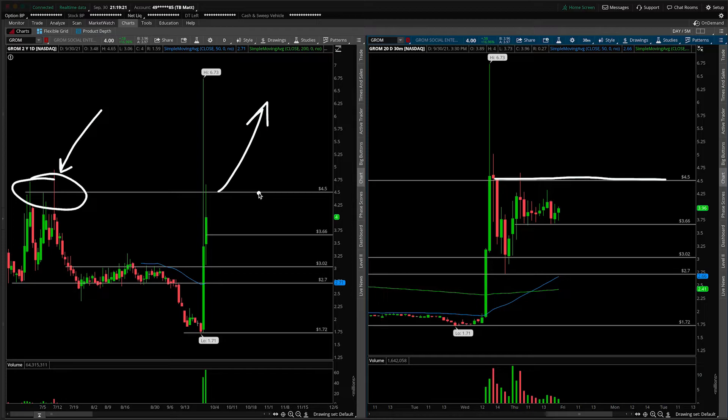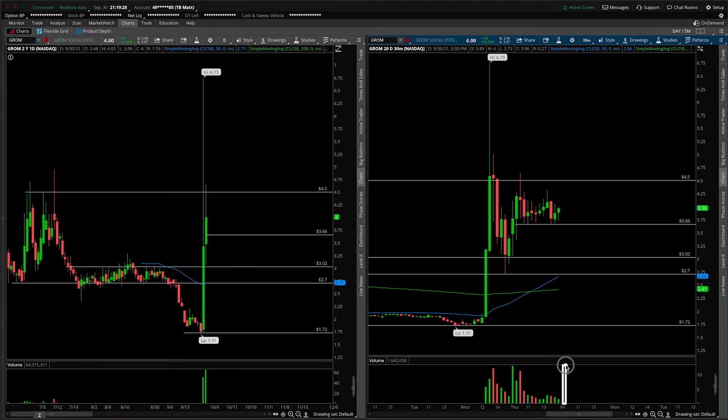The caveat with this, as always with momentum plays, is that volume needs to support the move. I would argue that volume needs to be on par — let's say it happens on Friday morning — on par or greater than what we've seen the past couple of trading days. Just to give you a number, we're looking at 12 million shares plus. If it's somewhere around 5 million, which is still elevated from the daily perspective, it's not going to cut it for that momentum play up and over $4.50.